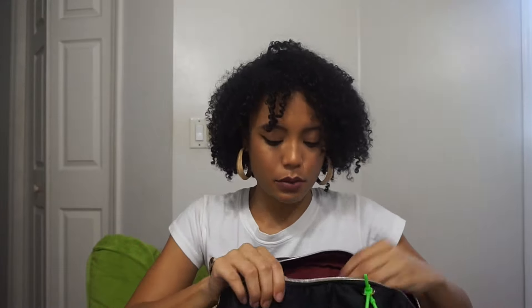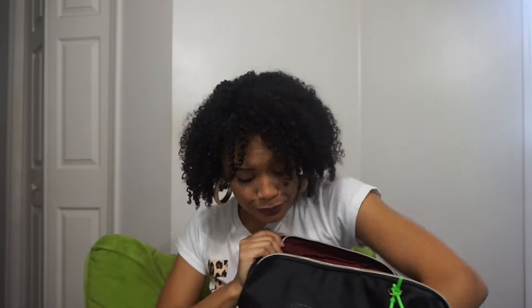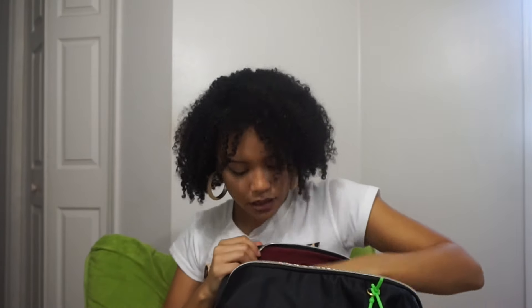Let's jump into the big pocket. I have my Davis Drug Guide book — this book is life; it's going to be your bible in nursing school. If you don't have one you definitely need to get one; I'll link it down below. I also have my binder for pharmacology — it's a blue binder I got from Target.